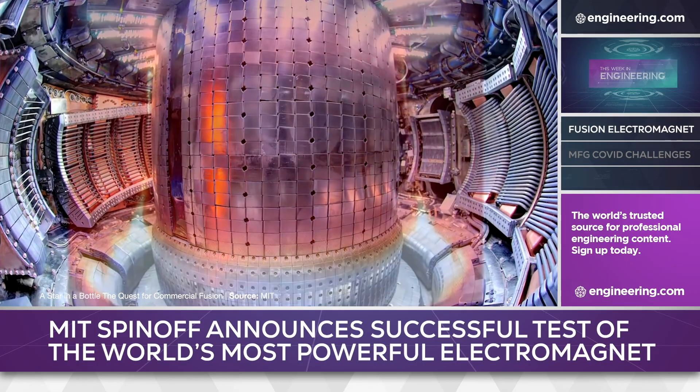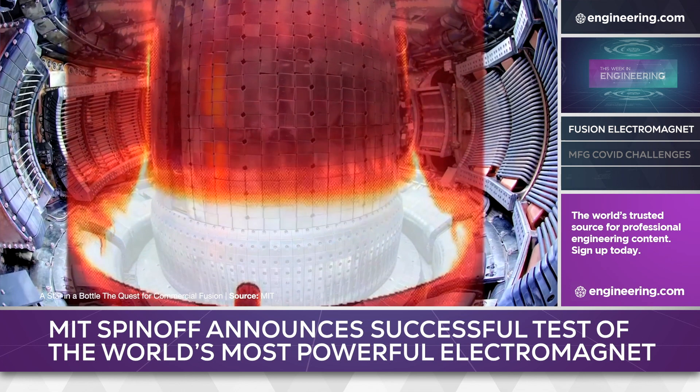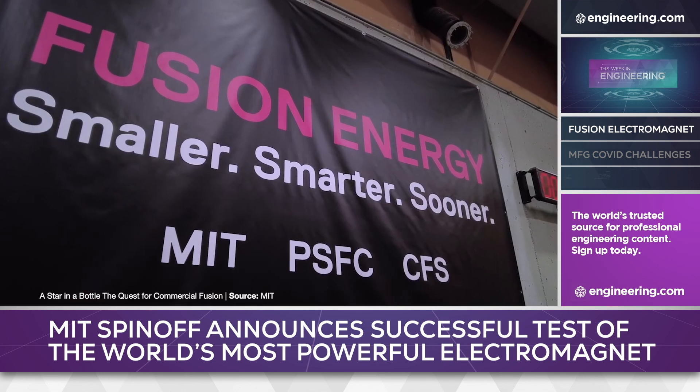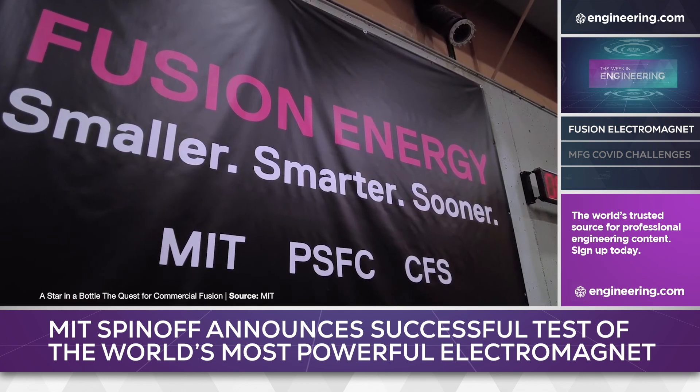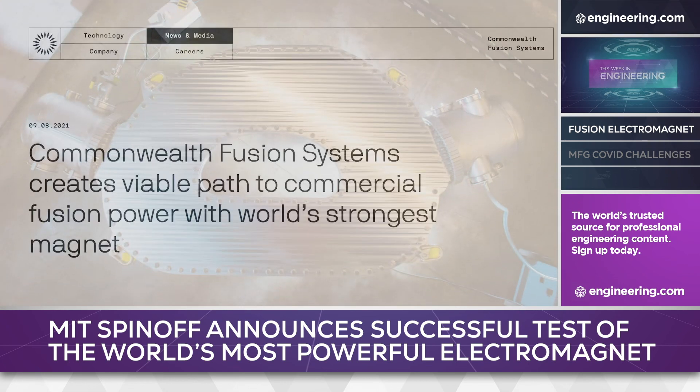Hardly a week goes by without some new breakthrough in fusion energy development, and this week there's a big one. Commonwealth Fusion Systems, an MIT spin-off, and MIT's Plasma Science and Fusion Center have announced the successful test of the world's most powerful electromagnet.